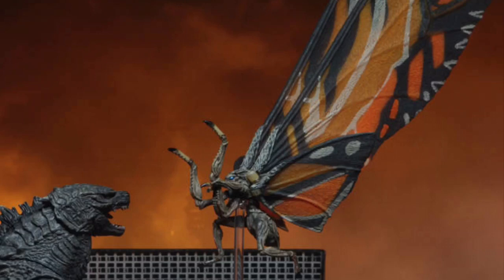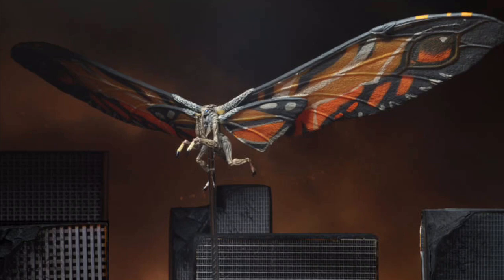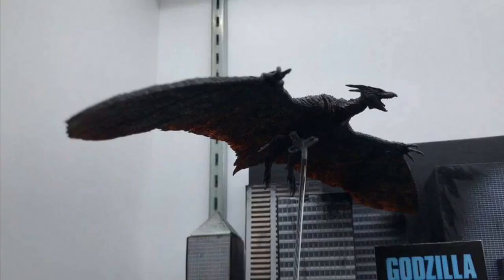NECA is also making a Mothra figure and it looks pretty good. The smaller lower wing shoots out a bit weird, and the coloration is starting to look more like a monarch butterfly — I like the blue coloration just a tad bit better. But it still looks great; I love the barbed hands. Mothra will retail at about $23.